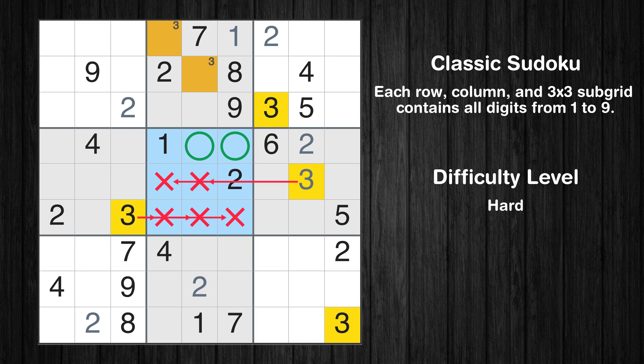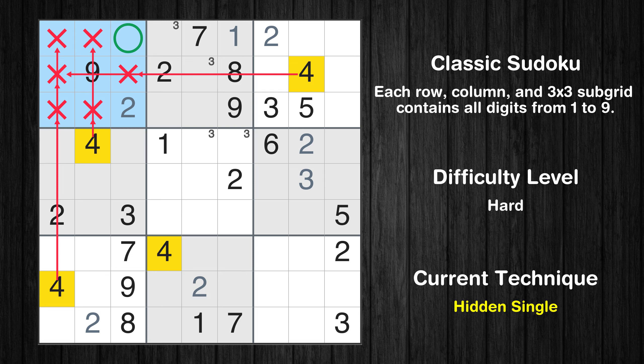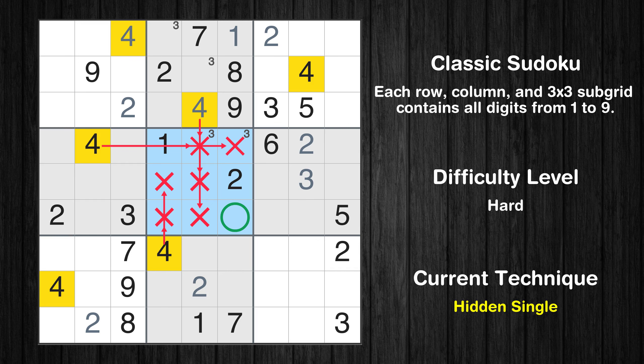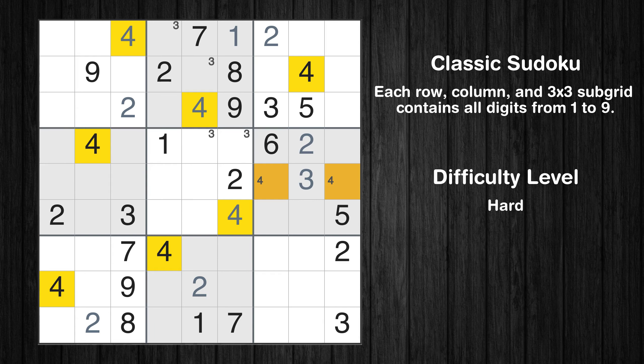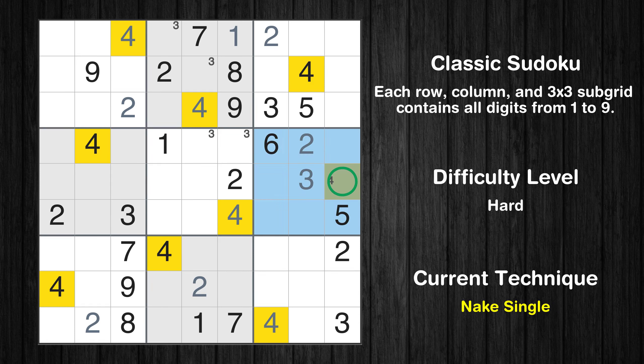Let's move to number 4. In the first block, the number 4 can be directly placed. In the second block, the number 4 can be directly placed. In the fifth block, the number 4 can be directly placed. Only two positions left in the sixth box where value 4 can be placed. In the ninth block, the number 4 can be directly placed. Only one position left in the sixth box where value 4 can be placed.